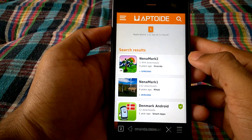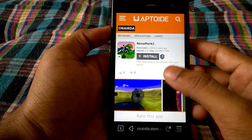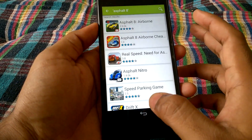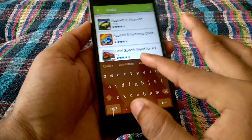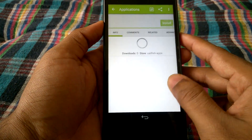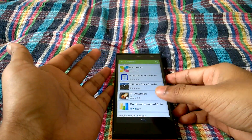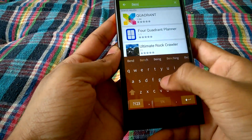I'm not sure if installing from Aptoid would be safe, but you do get that option. I got NMark 2 from that store, so I'll be doing an NMark 2 benchmarking. Let's also see if Quadrant is available — it seems like it is, so let's install that as well. Then I'll compare it with my Android device and see what the benchmarking shows.